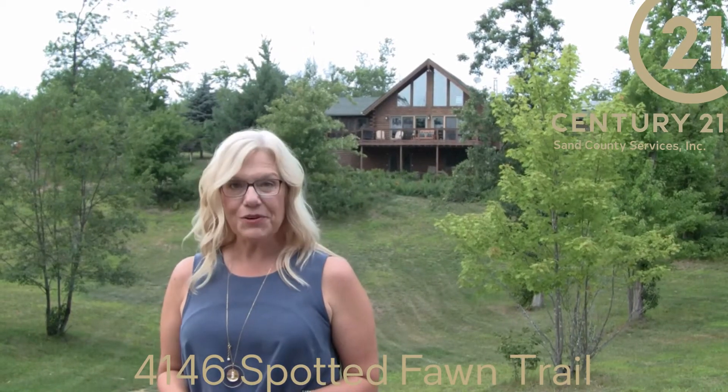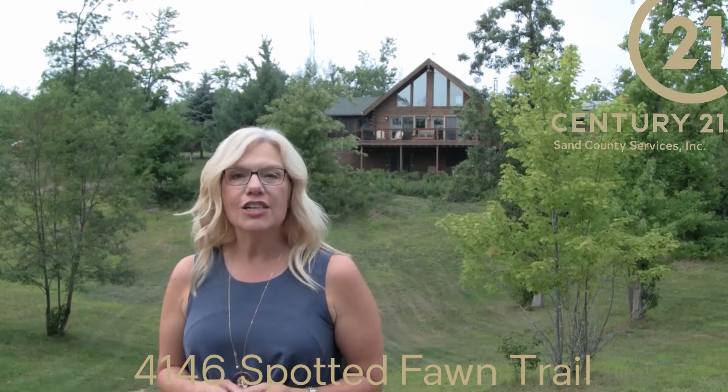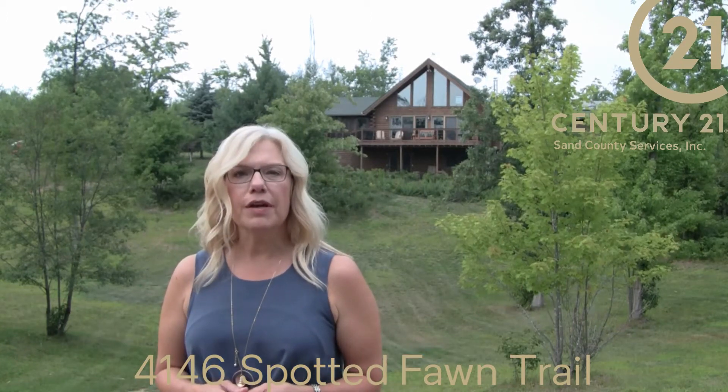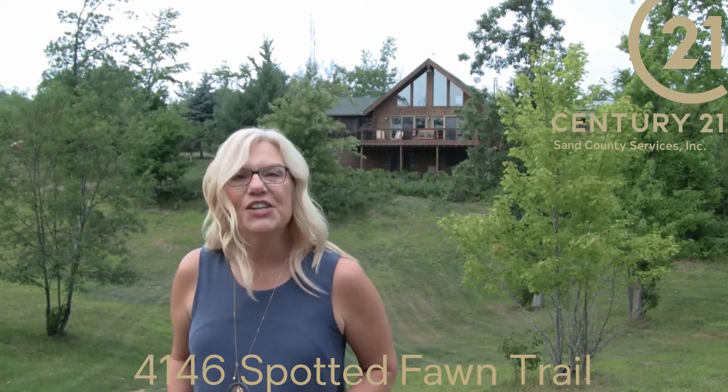I'm Wanda Bolden with Century 21 Sand County Services. Welcome to my new listing, a log chalet on 2.3 private acres in Voyager Village, located near many of our prime lakes and trails. Let's go inside and take a look.